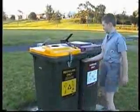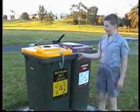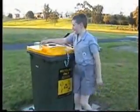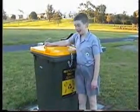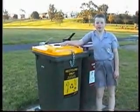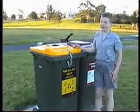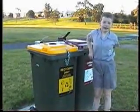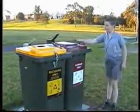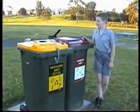The Geelong council has put these bins in all Geelong homes and they can also be found in public places and in parks like this one. This yellow bin is for bottles, cans, and drink containers only. So if you put things like chocolate wrappers or garden waste in here, they might go to the wrong place and cause trouble. This red bin is for garbage such as chocolate wrappers and other general waste.